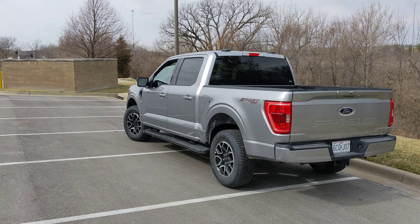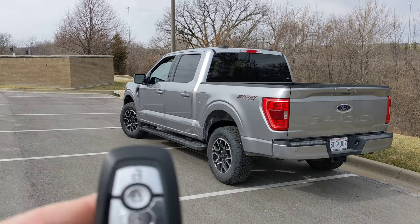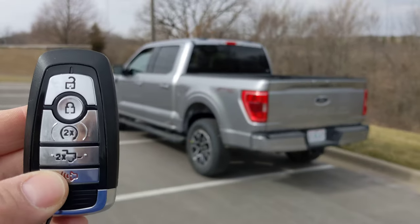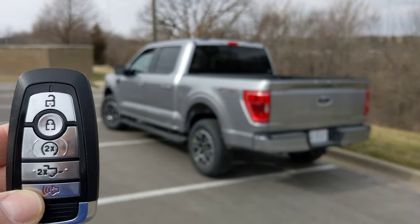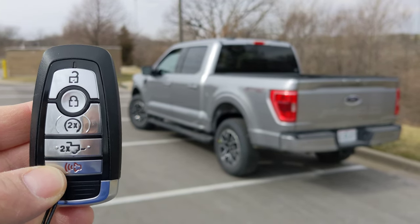Hi everybody. This vehicle is a 2023 Ford F-150 and this is the key fob to it. This vehicle has a remote tailgate feature that's controlled by the key fob.